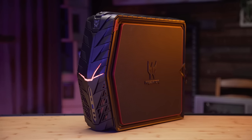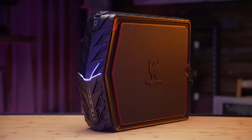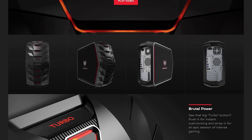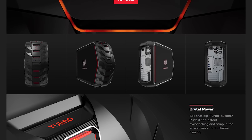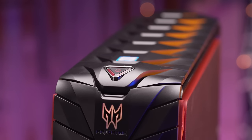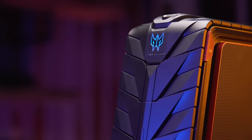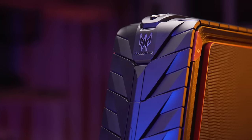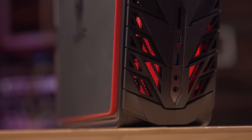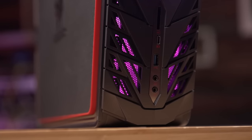The top and front of the Predator G1 features Acer's aggressive tank-tread styling that I personally think works better here than it did on the G6, due to the machine's smaller size. There's a power button flanked by two headset holders, the optical drive we saw on the inside, and front I/O: an SD card reader, a USB 3 10 gigabit Type-C port, a USB 3 5 gigabit Type-A port, and a couple of audio jacks.